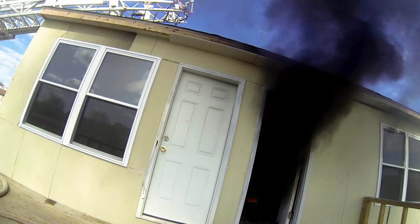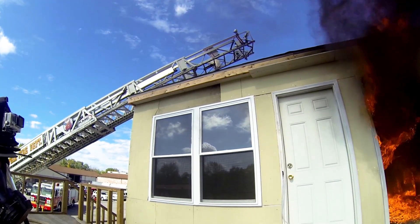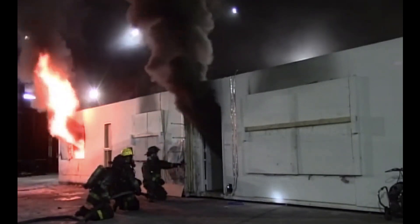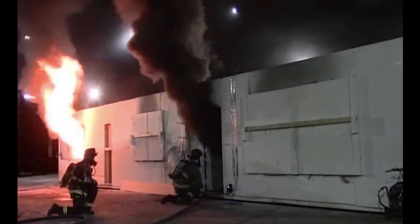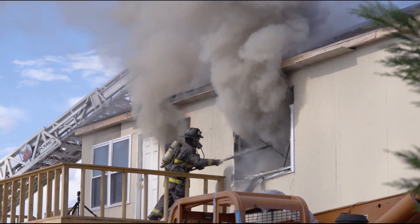Depending on the extent of fire development prior to going vent-limited, the fire may regrow quickly enough to prevent firefighters from entering the building. However, many times firefighters are able to enter the structure to begin search and rescue before the fire makes it to the front door. This can place firefighters in a dangerous spot as they advance down the flow path to the seat of the fire. Firefighters should always be aware that once the front door has been opened, a new flow path has been created and the fire will continue to grow and move towards this open low-pressure vent until it's controlled via suppression. Forcing the front door needs to be considered in the same way as any other form of horizontal ventilation.